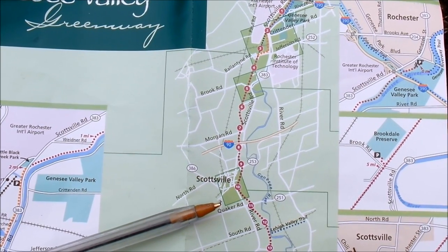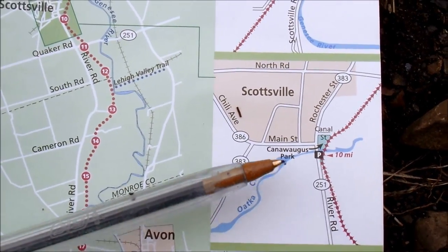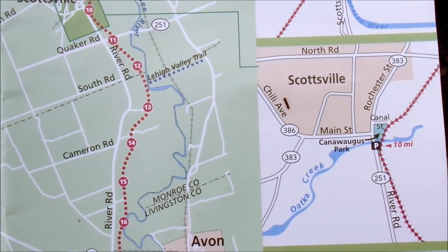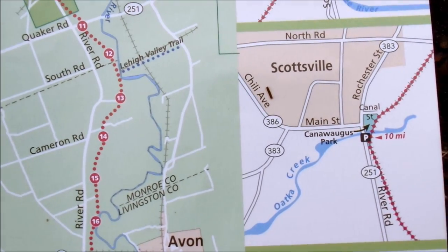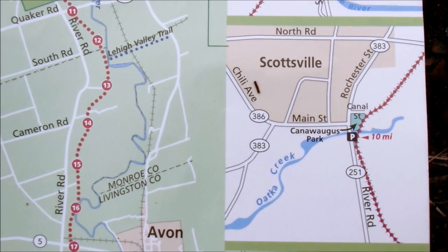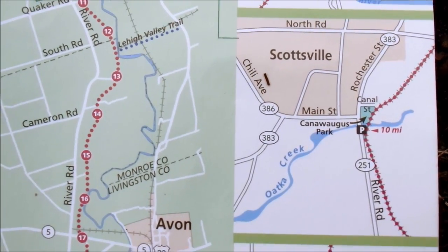You can see Scottsville where the pen is pointing to mile 10. That is important because here's a map on the sidebar showing mile 10 at the George Bridge. The George Bridge is an old railroad bridge and it exists today. I mention that because on May 4th, a Saturday, Parks and Trail New York — that's an organization you can look up online.